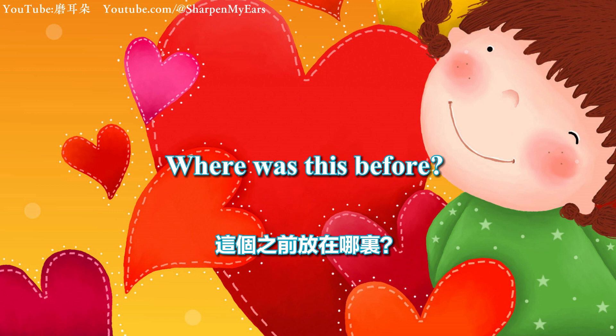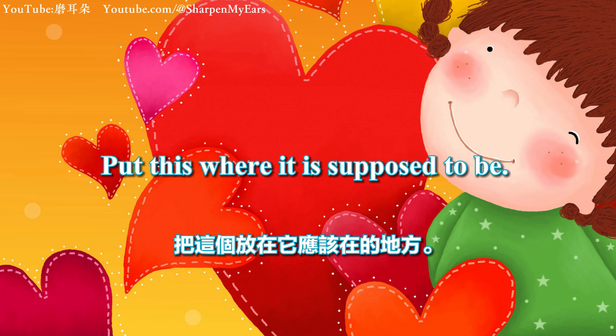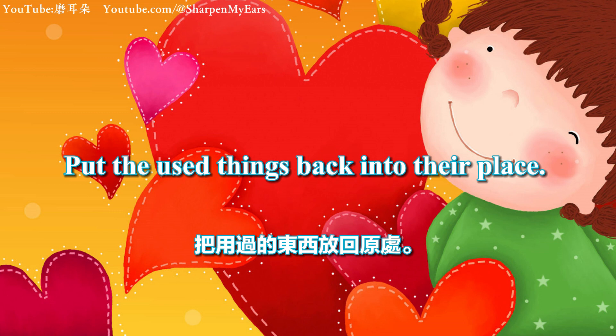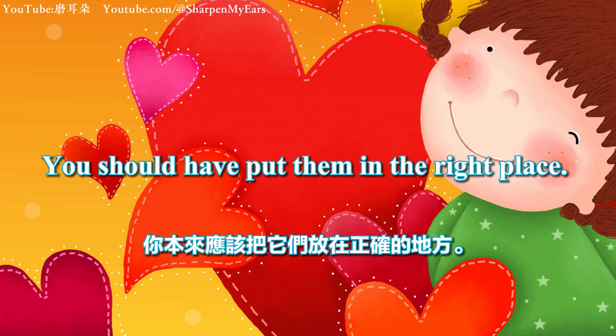Where was this before? This doesn't belong here. Put this where it is supposed to be. Put it where it belongs. Put the used things back into their place. Put the things where they belong so you can find them easily. You should have put them in the right place.